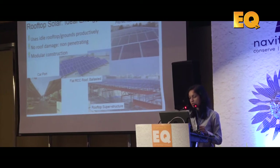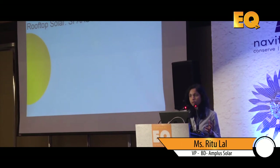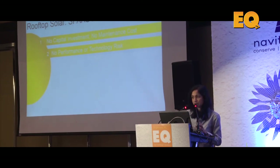We have examples including an RCC roof, a carport where the roof wasn't available so we created a superstructure, and a typical industrial metallic shed. On the OPEX or solar-power-as-a-service model, the entire investment is done by us — there is no capital cost or maintenance cost to the user. The choice of module, inverter, system design, and layout on the building is all ours, so there is no risk for the user.